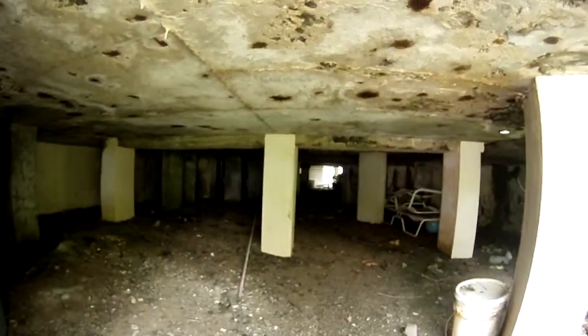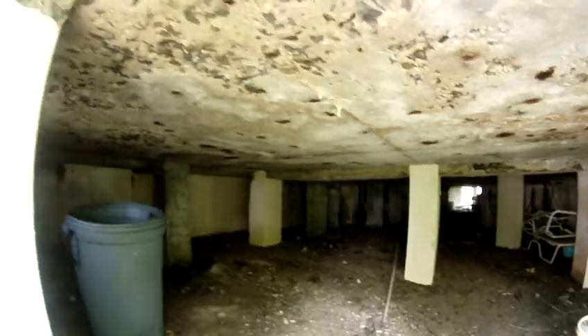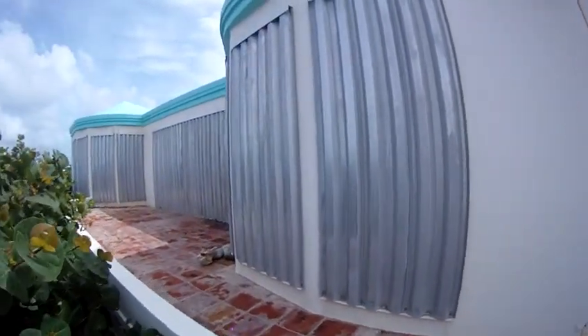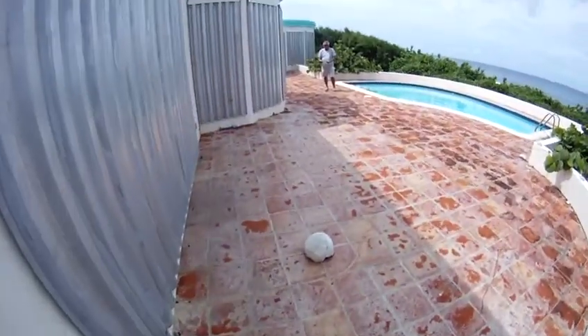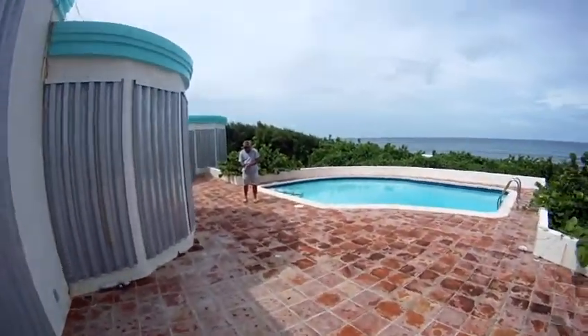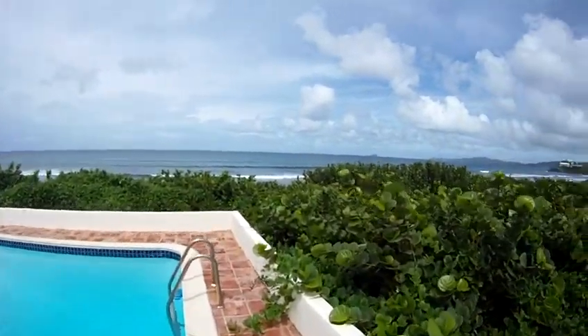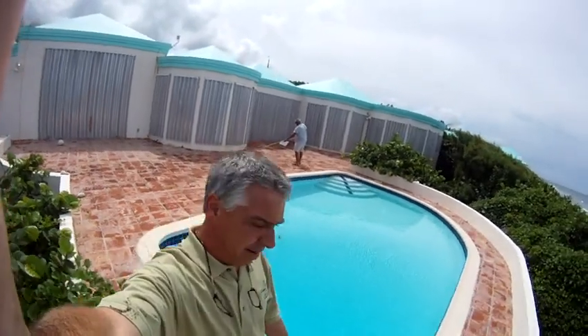This is looking underneath the pool patio. Dave's upstairs looking right now at the upper. Looking to the left, here's your clay tile pool. Looking at the view from the pool, looking back at me and Dave.